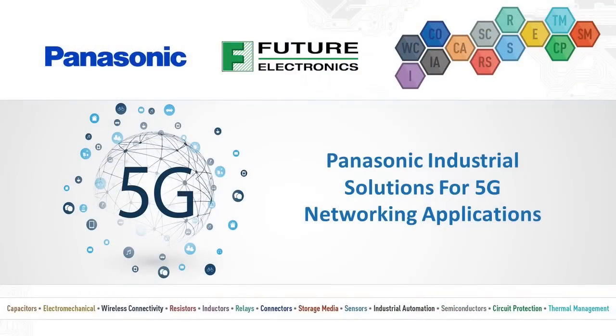Hello, and thank you for joining Panasonic Industrial as we discuss 5G networking applications. If you design 5G network hardware, this presentation will be worth your time. Please stay with us as we discuss specific Panasonic Industrial passive and electromechanical components that can be used in various types of 5G networking hardware.